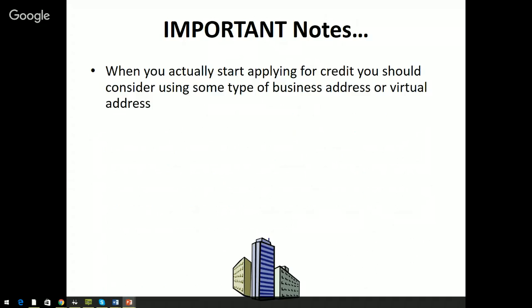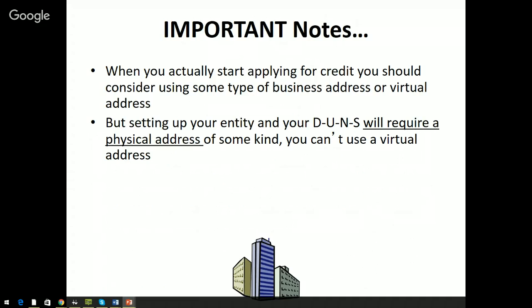Some important notes when you start applying for credit: you've got to use a real business address or virtual address — you can't use a home address, a UPS address, or a PO box when applying for credit. However, when you set up your entity and your DUNS number, they're going to require a real physical address; a virtual address will not work for DUNS setup. So for your DUNS number, a real address — whether a business address, home address, PO box, or UPS address — is acceptable, but they won't accept a virtual address.